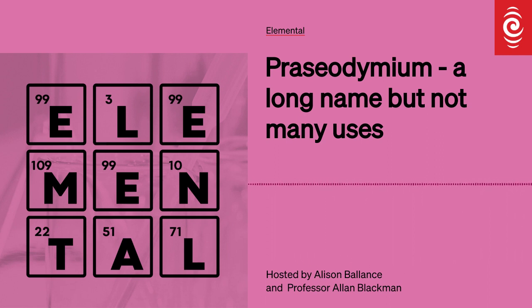And where does today's episode, which is 63, take us to, Alan? Praseodymium. Hands up if you've heard of that. No hands up in the studio. Jason in the control room? No, he's shaking his head.